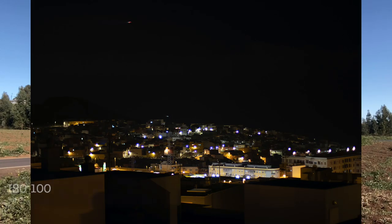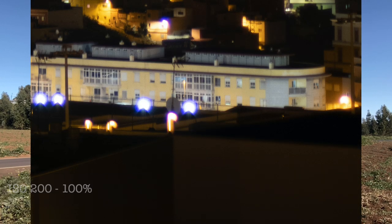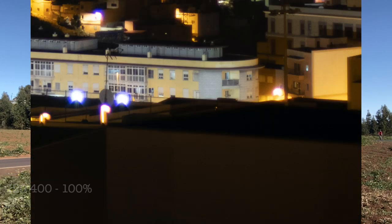ISO goes from 100 up to 25600. As always, the top two or three ISO values are there to save your life — if you're a paparazzo who needs the picture and quality is not the priority. The top ISO is not very good, as is typical.